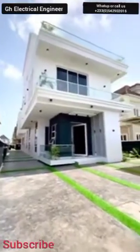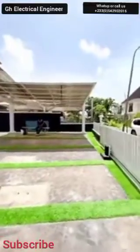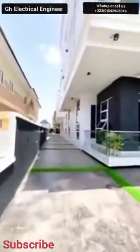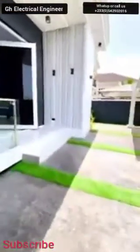Good afternoon to you, wherever you find yourself. This is another exclusive execution from Ghana GH Electrical Engineer. Without wasting time, let's go inside and check what Ghana GH Electrical Engineer have for us.